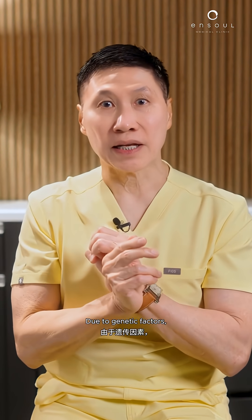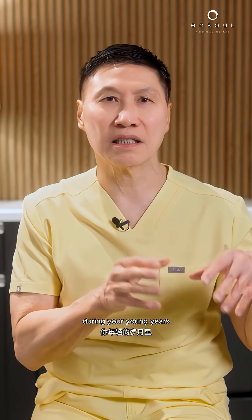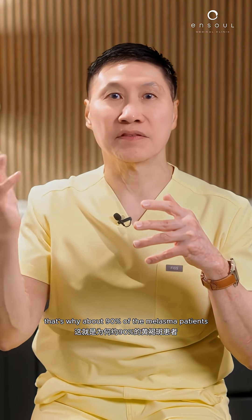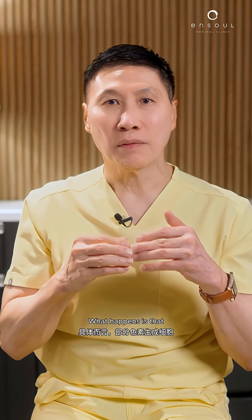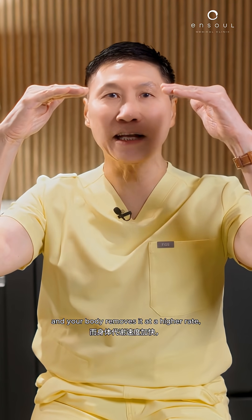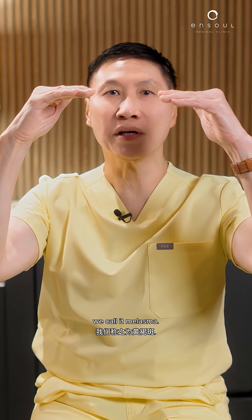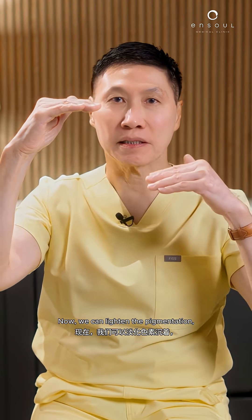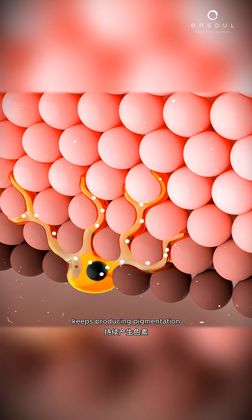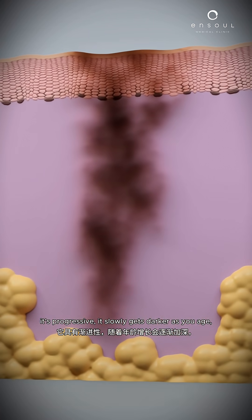Due to genetic factors, especially sun damage when you are young — most of the sun damage occurred during your young years, before your teenage years — and hormones. That's why about 90% of melasma patients are females, 10% males. And of course, growing older. What happens is that some of your pigment-producing cells produce too much pigmentation, and your body removes it at a normal rate — we call it overactive pigment-producing cells, or melasma. Now, we can lighten the pigmentation, but because the overactive pigment-producing cell keeps producing pigmentation, it comes back. The other bad news is that it's progressive — it slowly gets darker as you age.